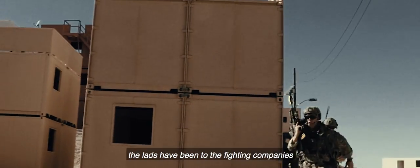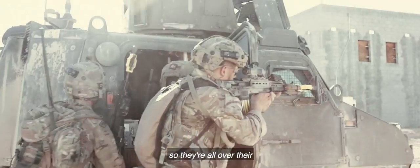We've got that same skill set. The lads have been to the fighting companies, so they're all over there. Dismounted. Roll.